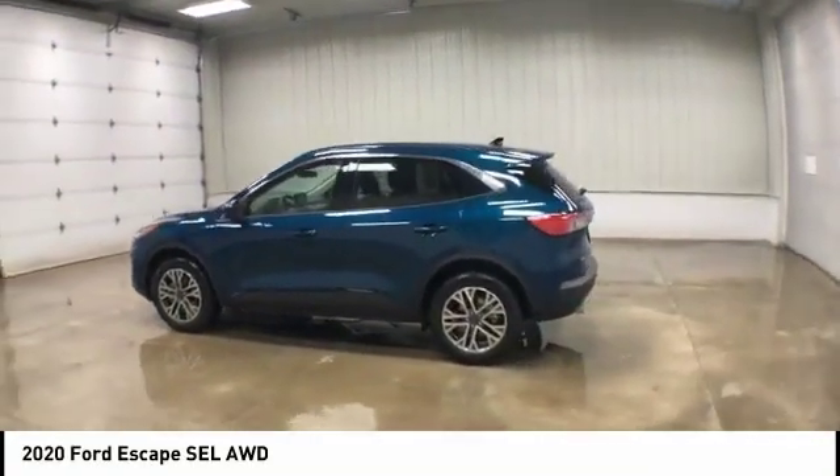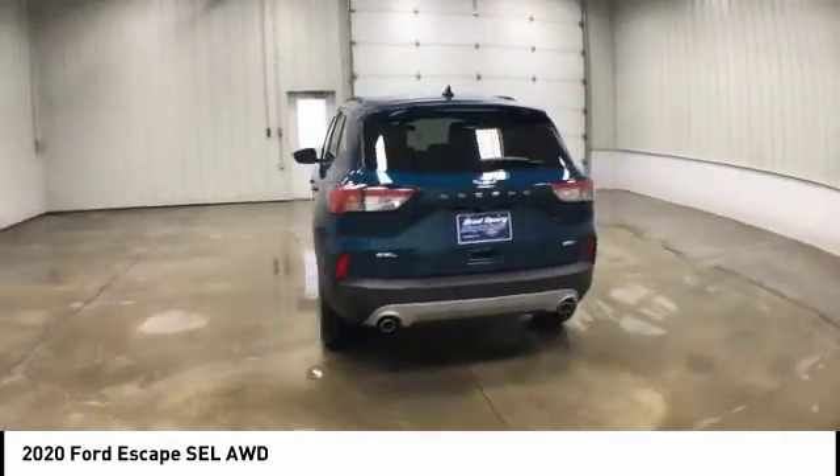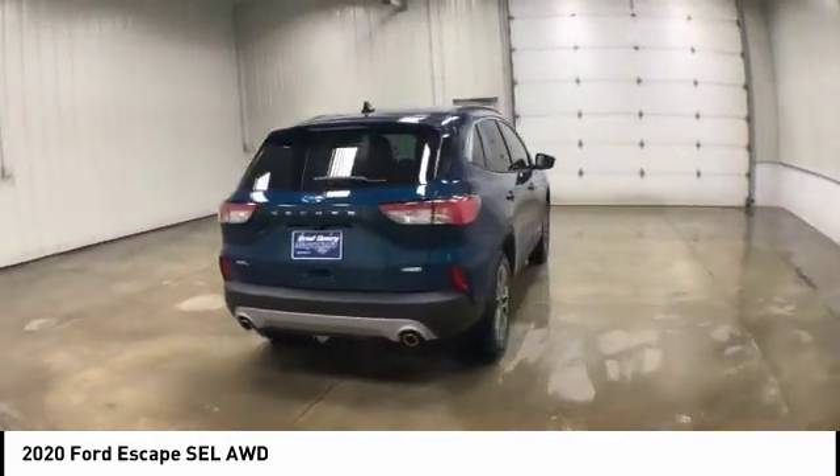Come test drive the 2020 Ford Escape. Gas engines flex, tow, sip, and go with Ford Escape.